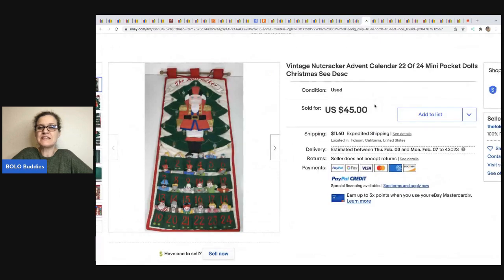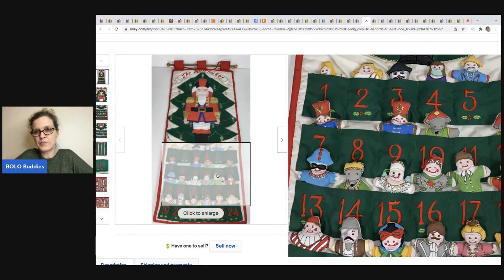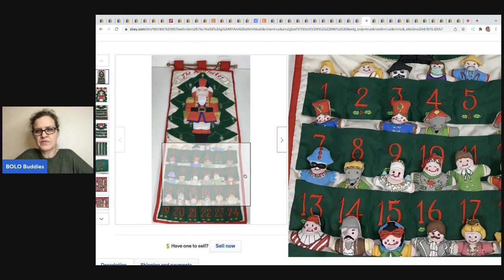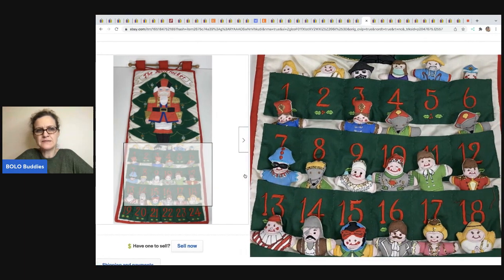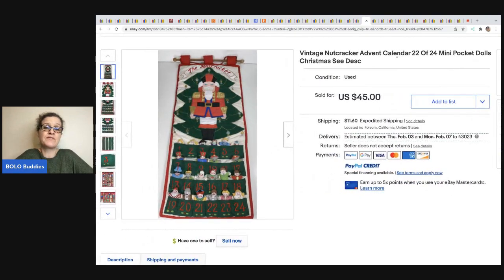The next item is this vintage Nutcracker Advent Calendar from Nikki Lovesnacks. She got it at a local charity shop for $6.99 and sold it for $45. It has the little people — 22 of the 24, so two are missing — and it still sold for $45. I'm betting if it were complete it would have gone for closer to $100. Those old vintage Advent calendars, people love them.